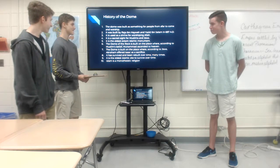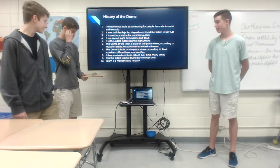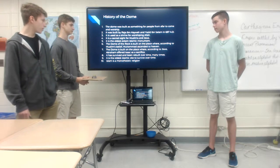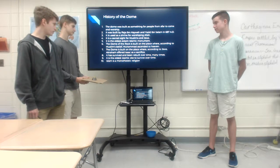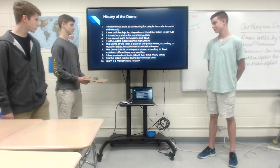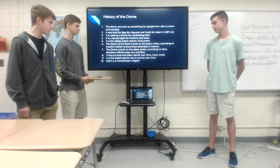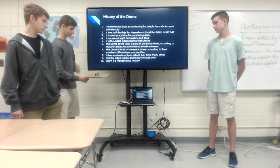It is a sacred site for Muslims and Jews, and it is the oldest extant Islamic monument. The Dome of the Rock is built on the place where, according to Muslims' belief, Muhammad ascended to heaven. The Dome is also built on the place where, according to the Jews, Abraham offered Isaac as a sacrifice. It has survived and been rebuilt over time many times, and it is the oldest Islamic site to survive over time.